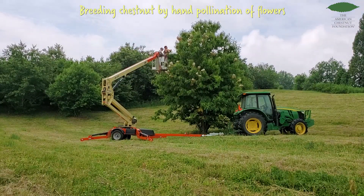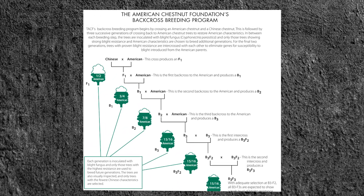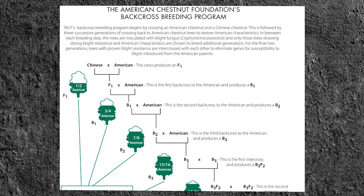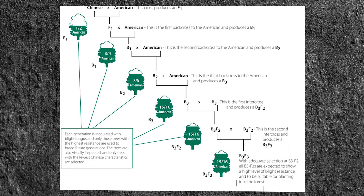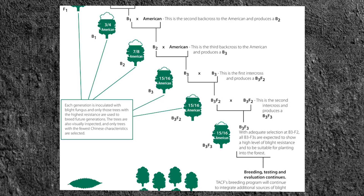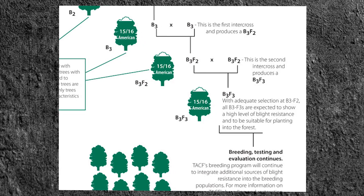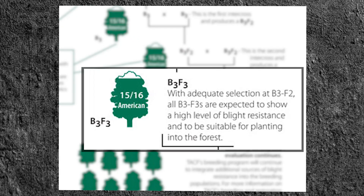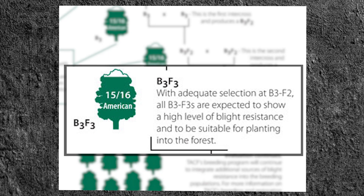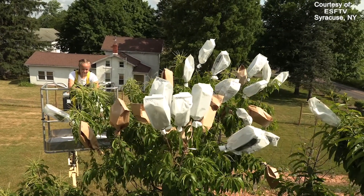In the mid-1980s, an approach was developed called backcross breeding. With backcross breeding, a hybrid tree is produced that theoretically has 94% of its genome from the American chestnut and 6% from an Asian chestnut species like the Chinese chestnut. We refer to these trees as BC3F3s, or the third backcross generation. This breeding work has taken many decades to carry out and it is still ongoing.